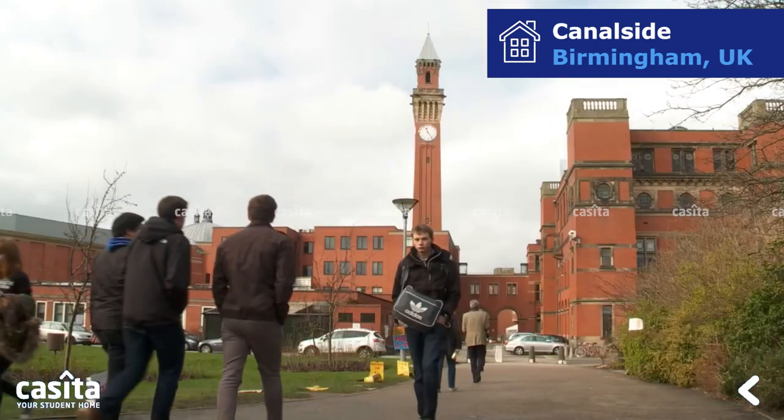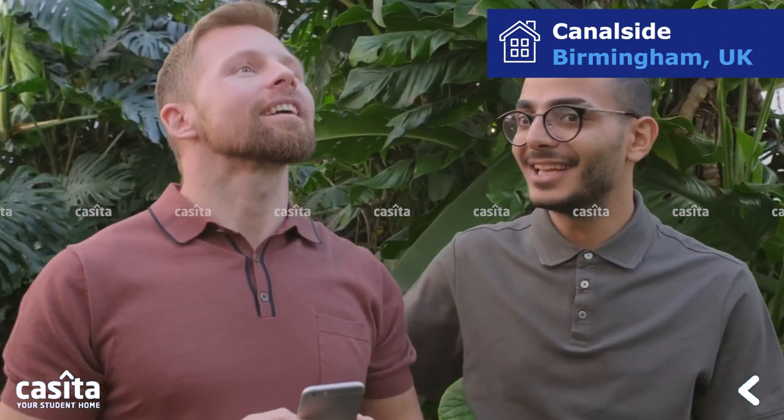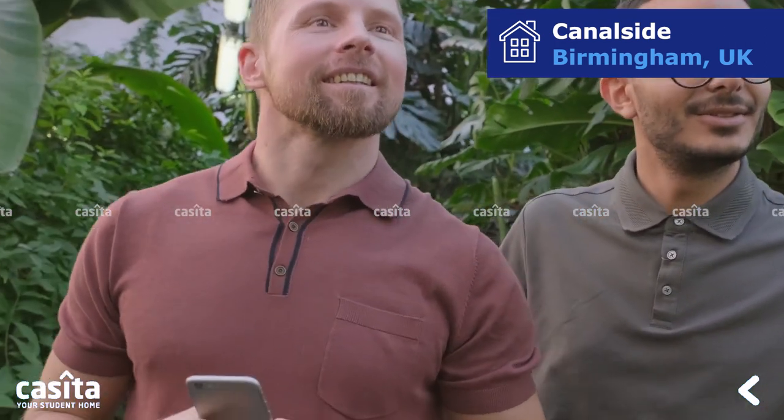Overall, student life in Canalside is exciting and diverse. Make new friends and pursue your academic and personal goals. Visit Casita.com to book your accommodation.